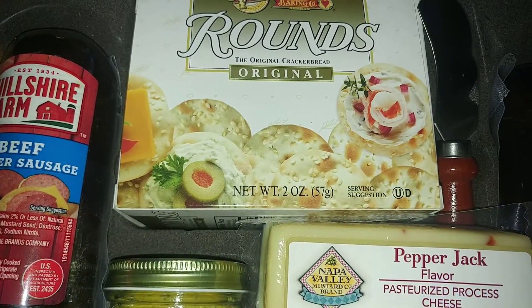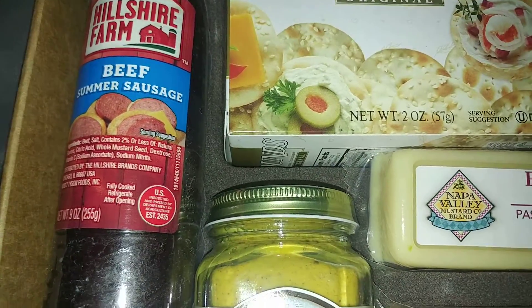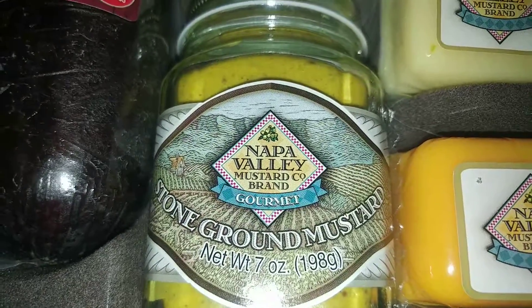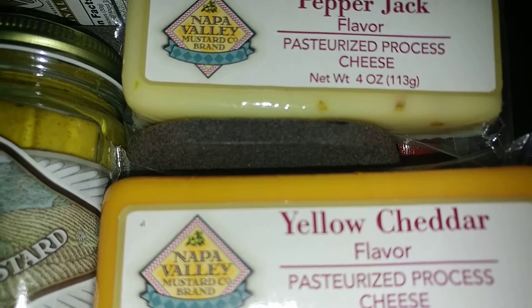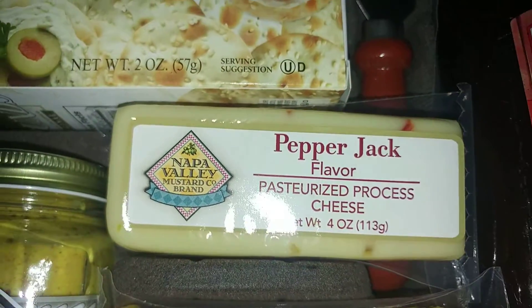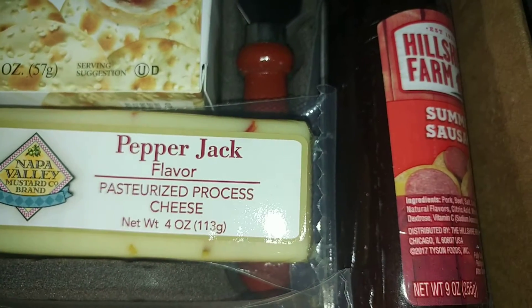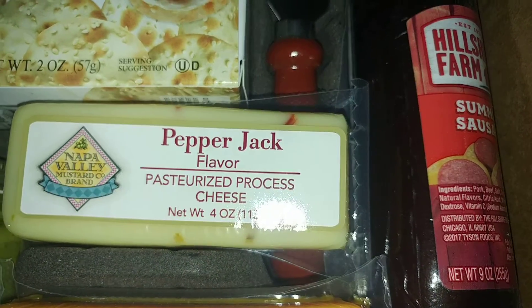You get the crackers, it even comes with the little knife, the beef summer sausage, the stone ground mustard, the yellow cheddar and pepper jack cheeses, and then the other summer sausage. One's beef sausage and one's summer sausage.